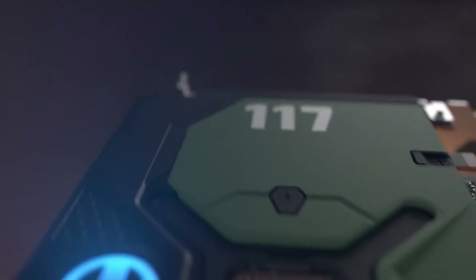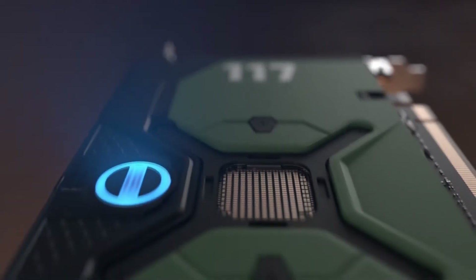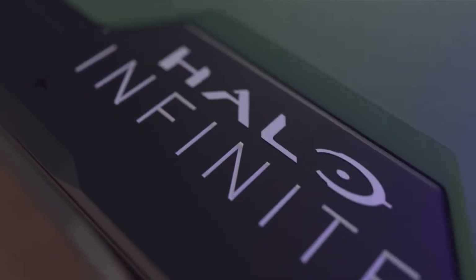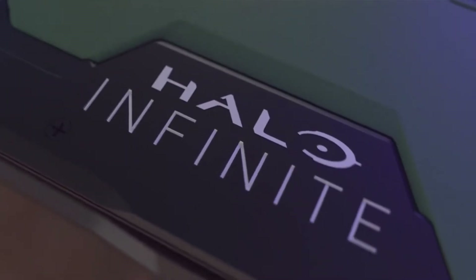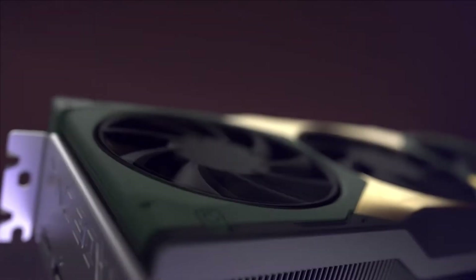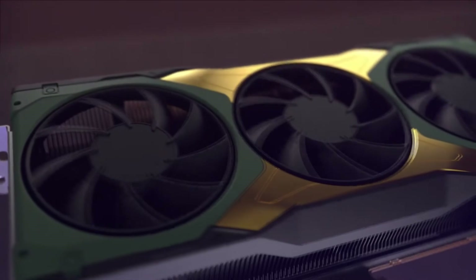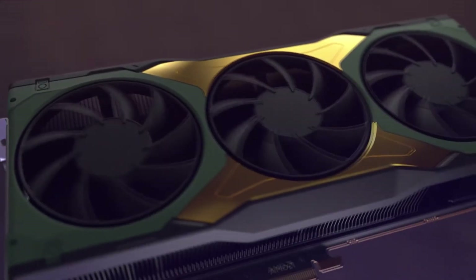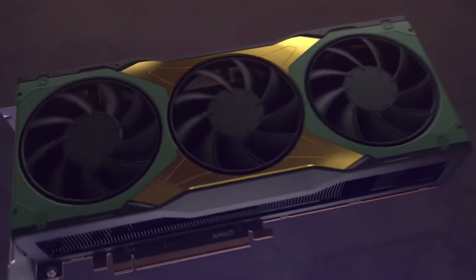Putting the Halo in a Halo product, the new release features a collaborative design between AMD and Microsoft, taking its cues specifically from Halo's most recognizable character, the Master Chief, Spartan John 117. The custom card features a triple fan cooling solution customized with a military green and faceplate gold from the iconic Halo character.